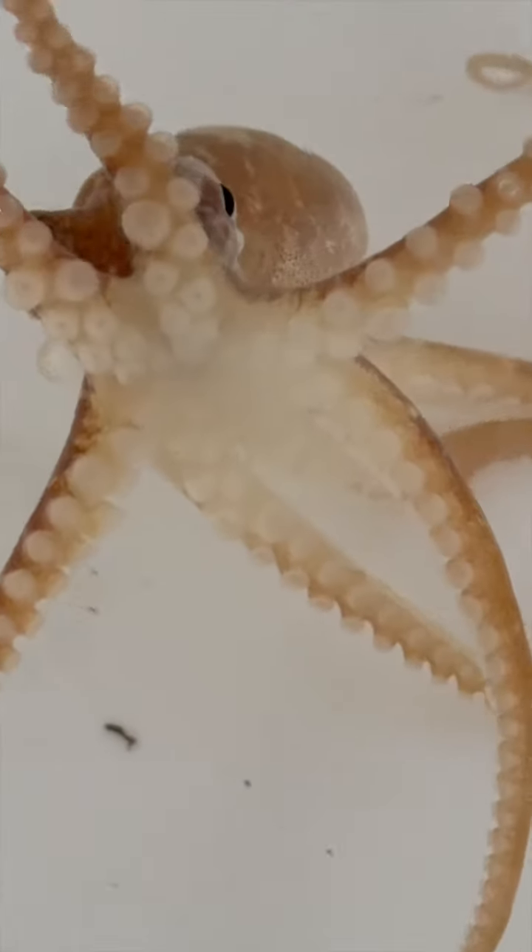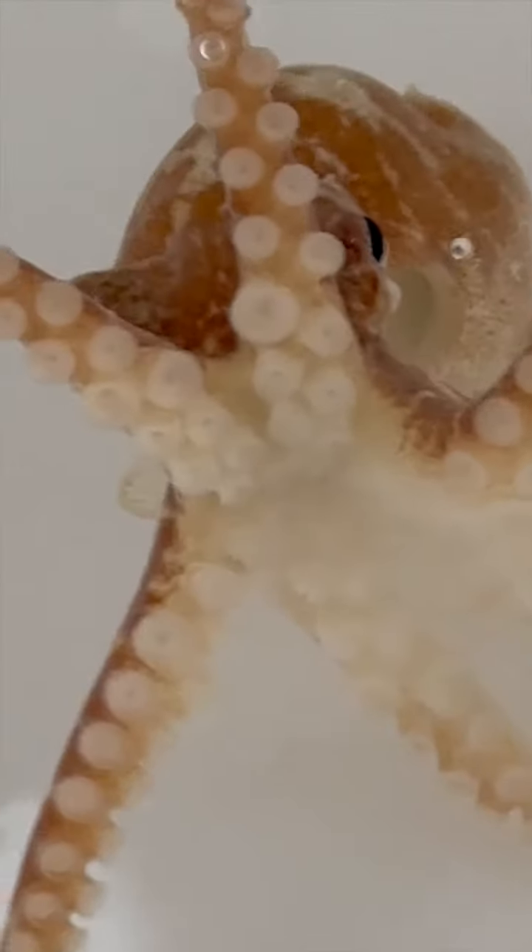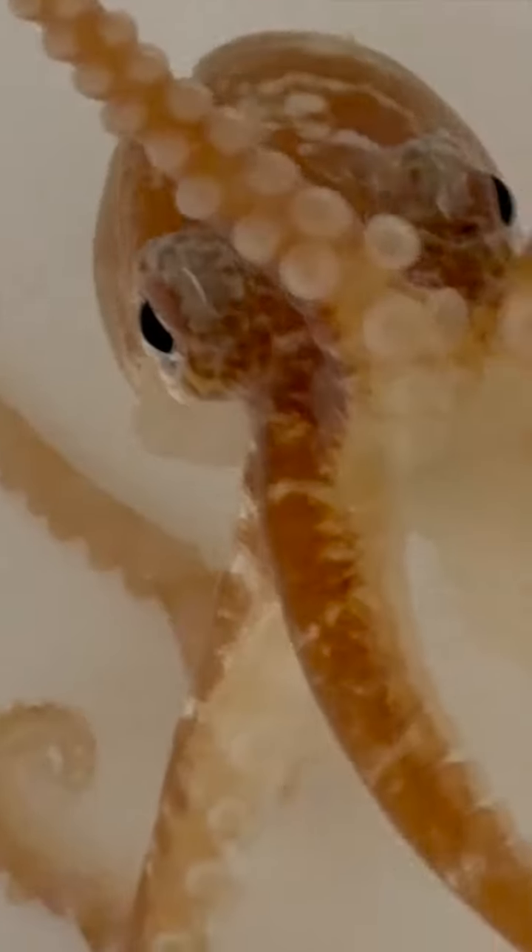So all together, you could say that these critters are nine times smarter than any presidential candidate.